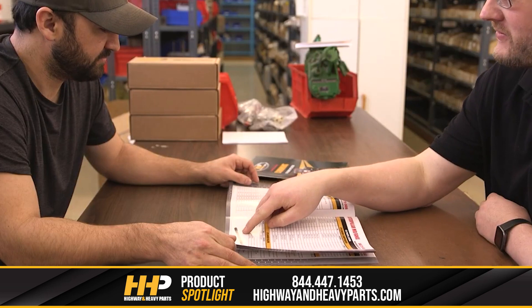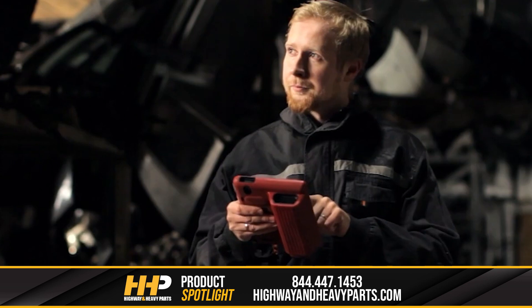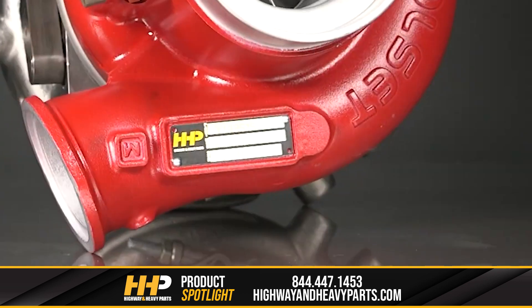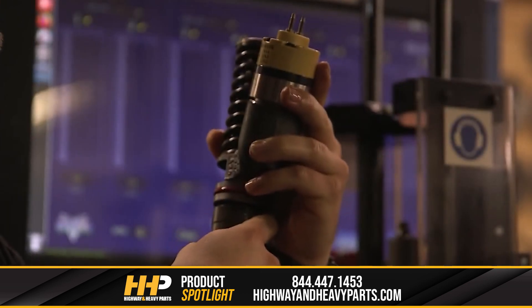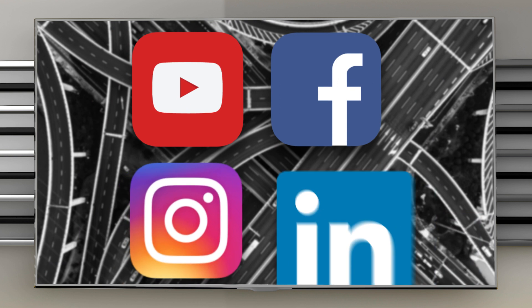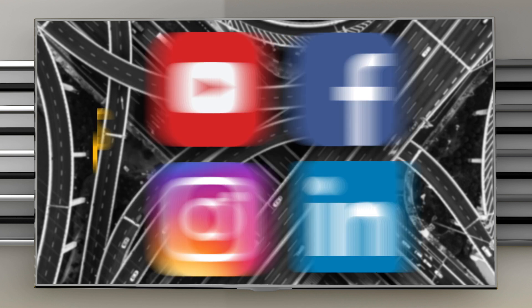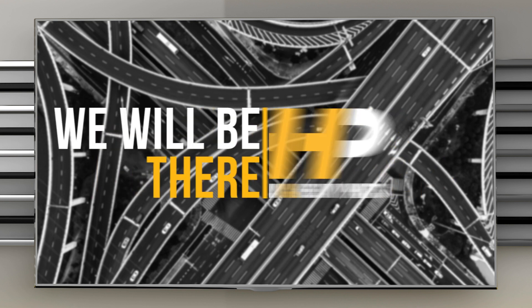Our mission is to take the risk out of buying diesel engine parts for our customers. If you're looking for affordable OEM quality diesel engine parts with expert advice, we're here to help. If you have any questions, you can call any of our ASC certified technicians at 844-447-1453 or chat with us online at highwayandheavyparts.com. Be sure to like this video and hit the subscribe button on YouTube, Facebook, and all our additional social media channels to stay up to date on all news and information from Highway and Heavy Parts. From diagnosis through delivery, we will be there.